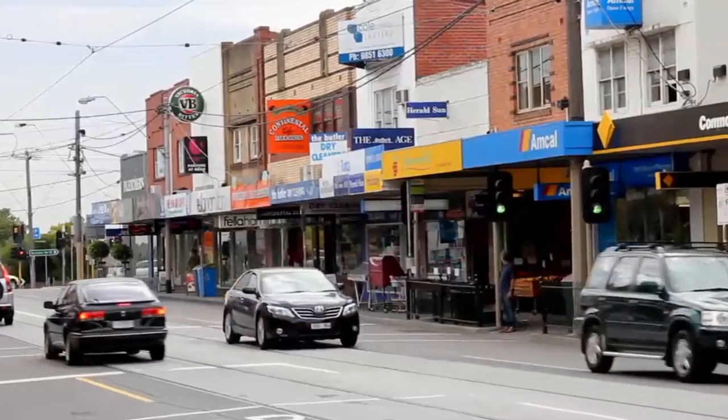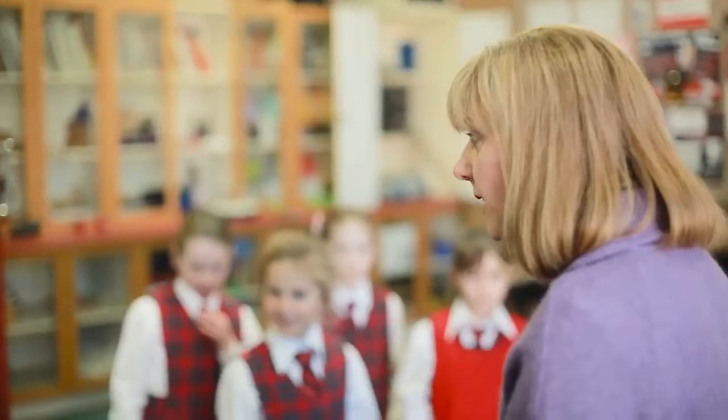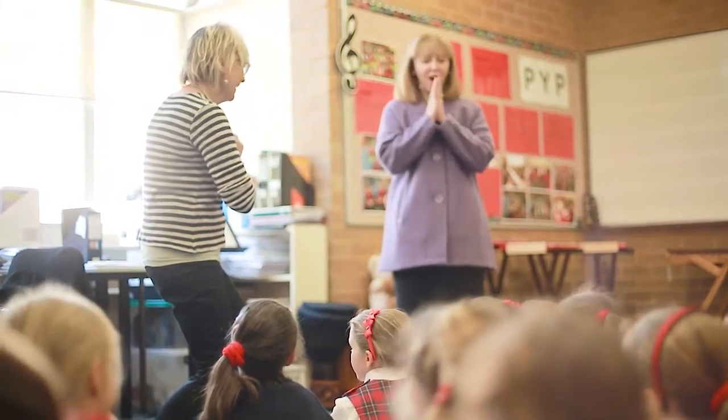In terms of location, you are blessed with a choice of schools, shops, and public transport. You are also within the all-important Bowen High School zone and only five minutes' walk from Greythorn Primary School.